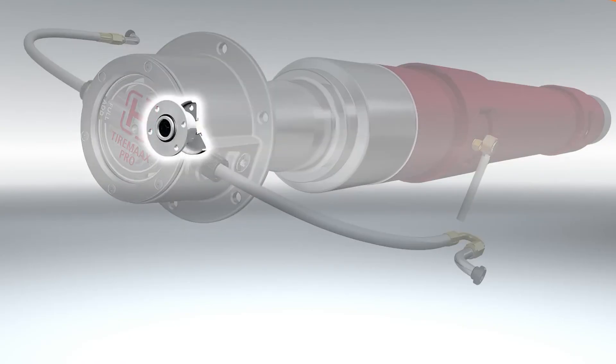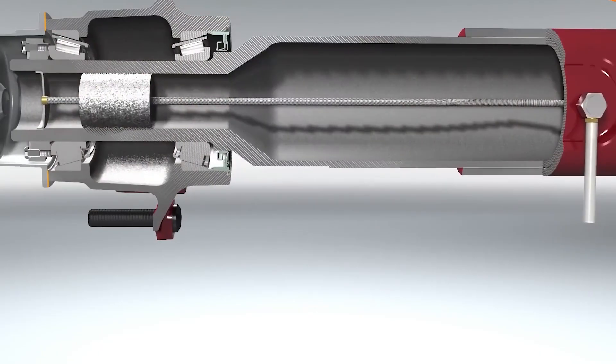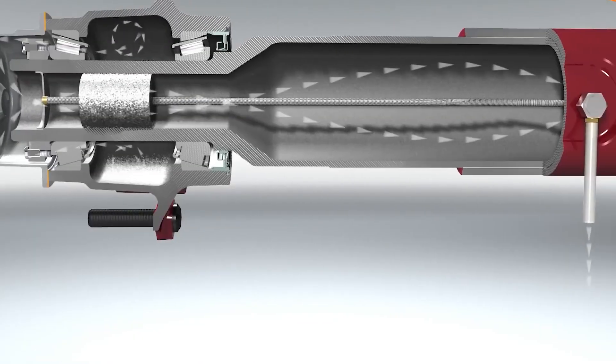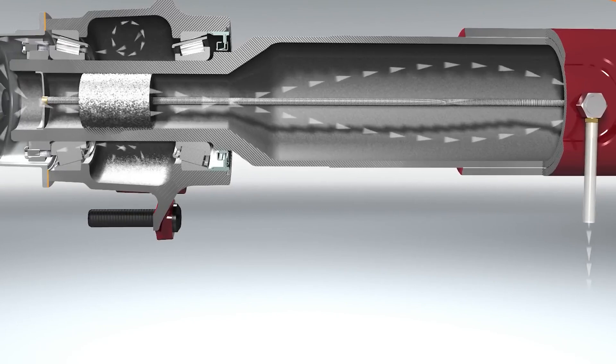Designed to continuously monitor and adjust pressure, it provides increased fuel savings, reduced maintenance costs, and extended tire life. For fleets especially, the ROI is real — a smart investment. The design is smart, clean, and durable. Ventless hubcaps, robust rotary unions, and minimal fiddling. If you run trailers, this is next-level tech for saving time and money.